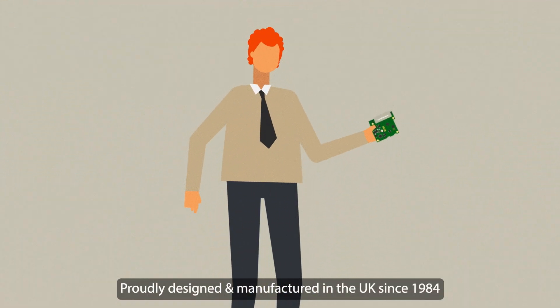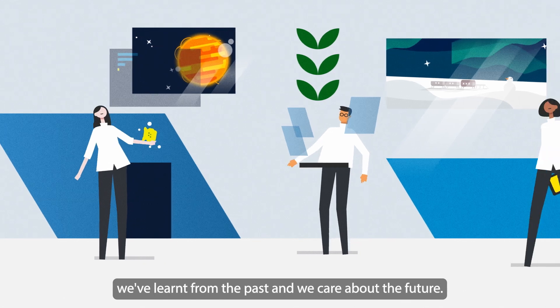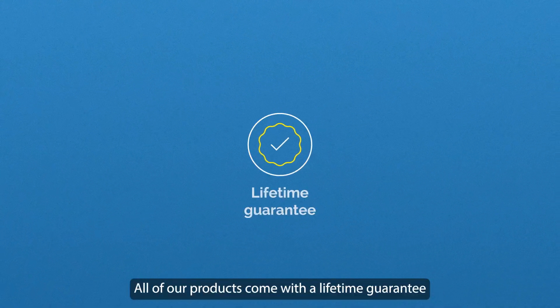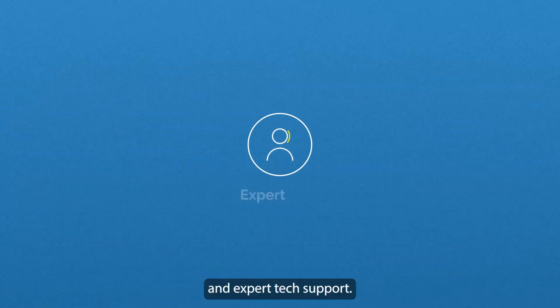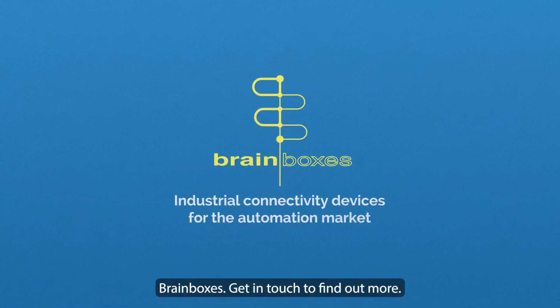Proudly designed and manufactured in the UK since 1984, we've learnt from the past and we care about the future. All of our products come with a lifetime guarantee and expert tech support. Brain Boxes — get in touch to find out more.